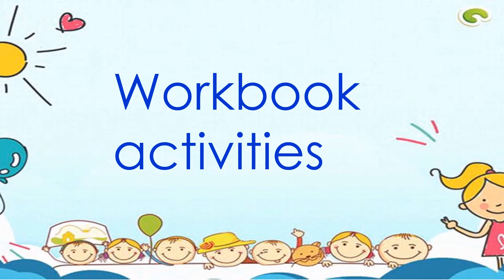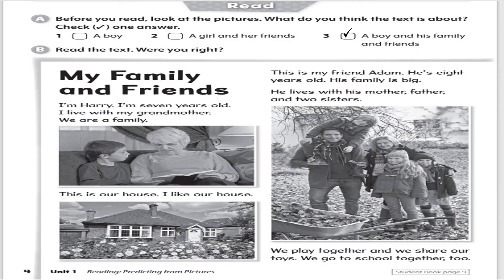Let's go on to our work. Before you read, look at the pictures and what do you think the text is about? If you think the text is about a boy, tick a boy. If you think it's about a girl and her friends, tick number two. If you think it's about a boy and his family and friends, tick number three. Let's go on to the story.